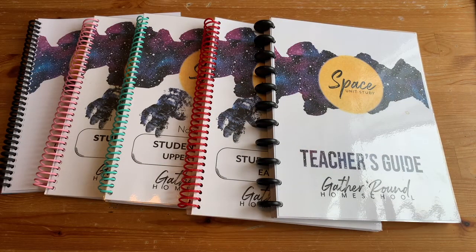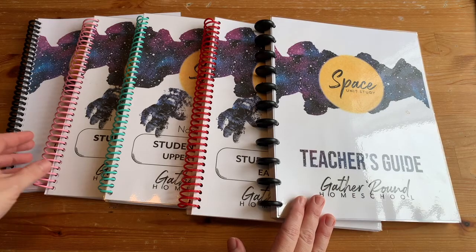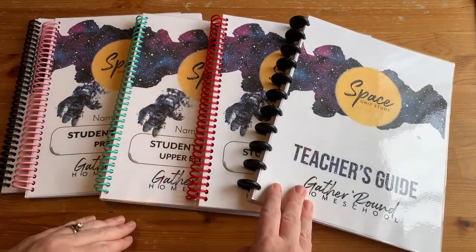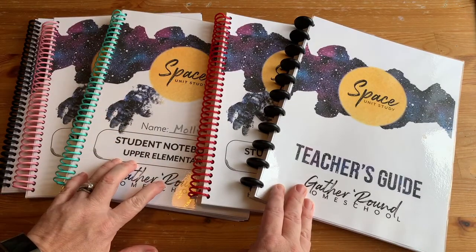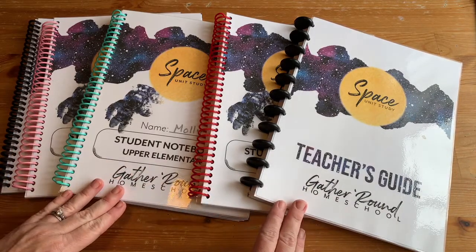Gather Round SPACE, if you get the digital bundle, comes with the teacher's guide and then all the student notebooks. That ranges from pre-reader to early reader to early elementary, upper elementary, middle school, and then high school. So you get all those levels in the digital bundles.